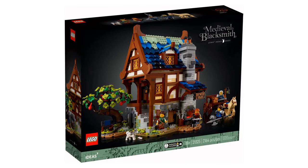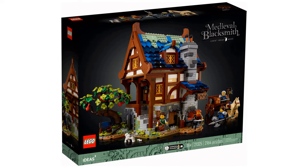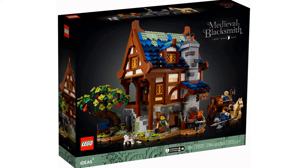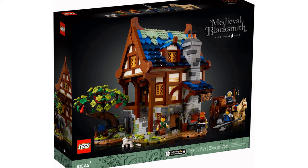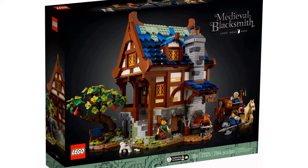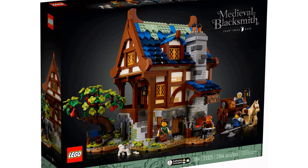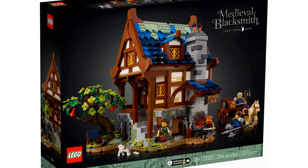The eighth best LEGO Ideas set is the Medieval Blacksmith. This has an item number of 21325 and has 2,164 pieces. This idea was created by Clemens Fielder. It was released in 2021 and is due to retire at the end of 2023.